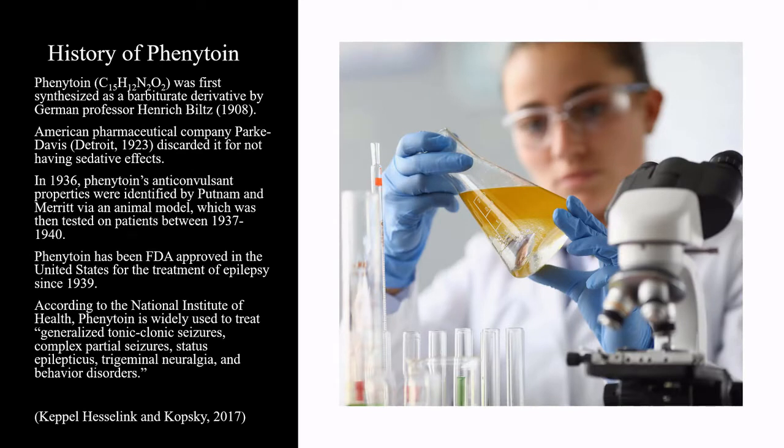Phenytoin was first synthesized as a barbiturate derivative in 1908 by German professor Heinrich Blitz, and resynthesized by an American chemist at the pharmaceutical company Parke-Davis in 1923. Parke-Davis discarded phenytoin for not having the typical sedative side effects many barbiturates have. In 1936, phenytoin's anticonvulsive properties were identified by Putnam and Merritt via an animal model, which was then tested on patients between 1937 to 1940. Phenytoin has been FDA approved in the United States for the treatment of epilepsy since 1939.